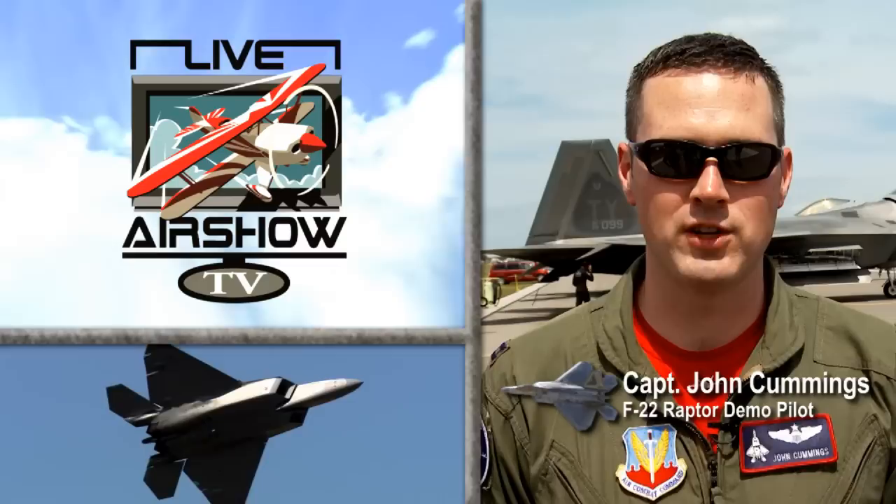I'm Captain John Taboo Cummings, the F-22 demonstration pilot, and you're watching Live Air Show TV. The F-22 Raptor — America's front-line, fifth-generation stealth fighter.